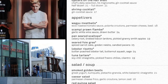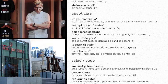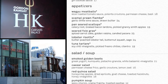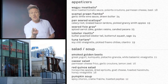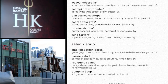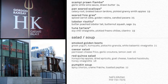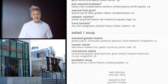They also have oysters on the half shell for $31 a dozen, and shrimp cocktail with gin cocktail sauce, $17. The rest of the appetizers are similar to the lunch menu: Wagyu meatballs $18, scampi prawn flambe $24, pan-seared scallops with celery roots, braised bacon lardons, and pickled granny smith apples $19. Seared foie gras $25. Lobster risotto — butter poached lobster tail with butternut squash and sage — $24. And tuna tartare with a soy chili vinaigrette, pickled Fresno chilies, and cilantro for $19.